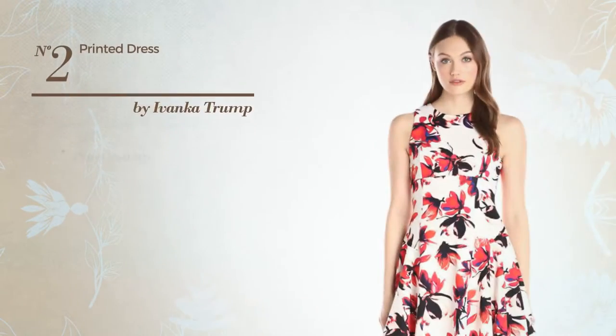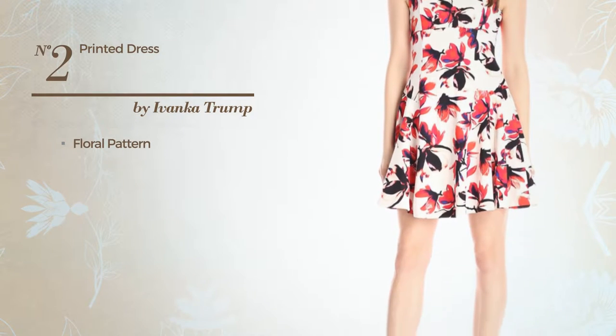Number 2: Featuring a Floral Pattern. Available exclusively in this color combination.